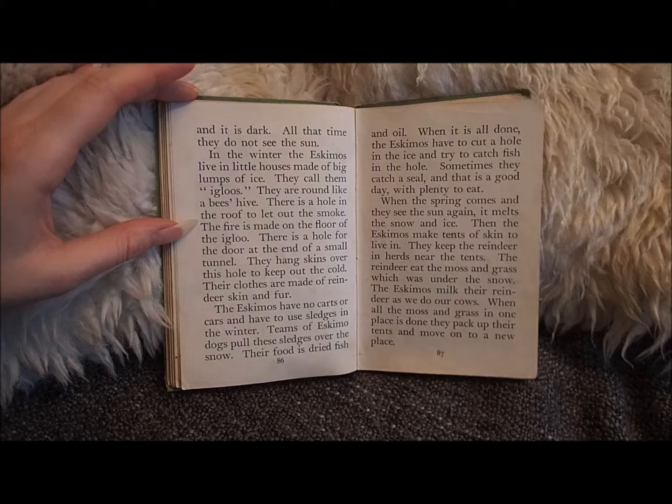Their food is dried fish and oil. When it is all done, the Eskimos have to cut a hole in the ice and try to catch fish in the hole. Sometimes they catch a seal, and that is a good day with plenty to eat.